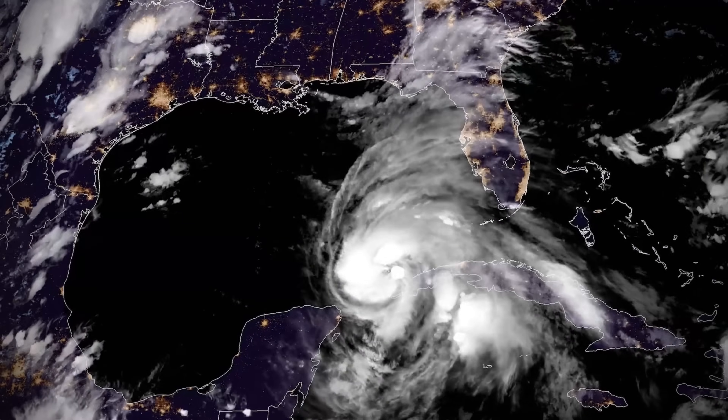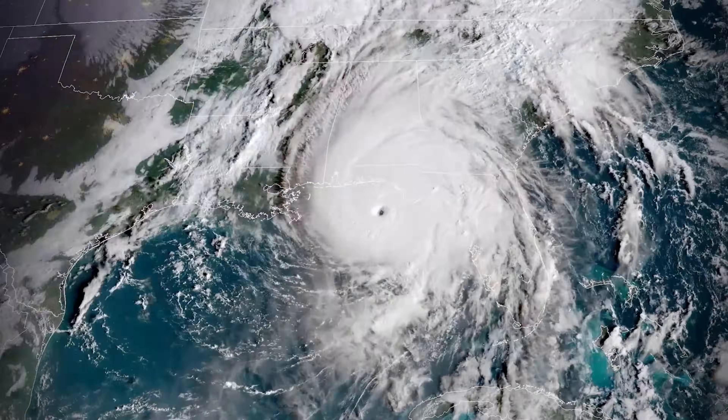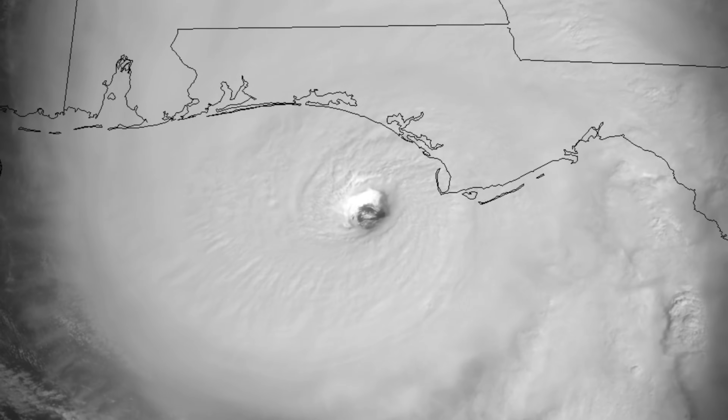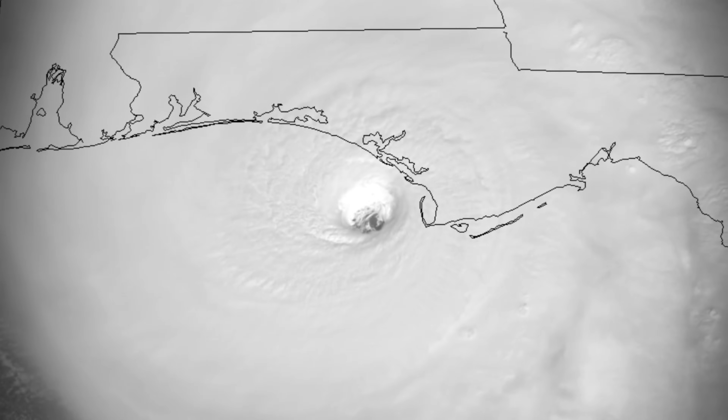Just over a year later, on the late afternoon of October 8th, 2018, Hurricane Michael entered the Gulf as a high-end Category 1. 48 hours later, it was making landfall as a Category 5 in Florida — 75 miles per hour stronger and 58 millibars lower in pressure — making it the first Category 5 landfall in the U.S. since Hurricane Andrew in 1992.